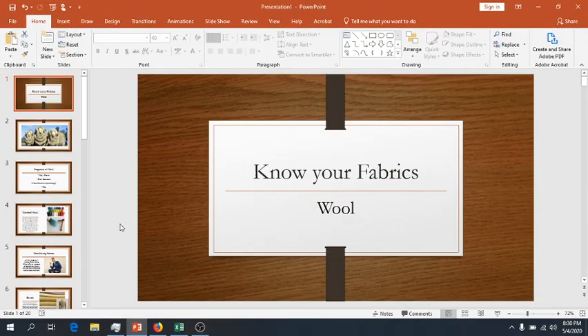Hi guys! Today we're going to learn a little bit about wool. So here we go.